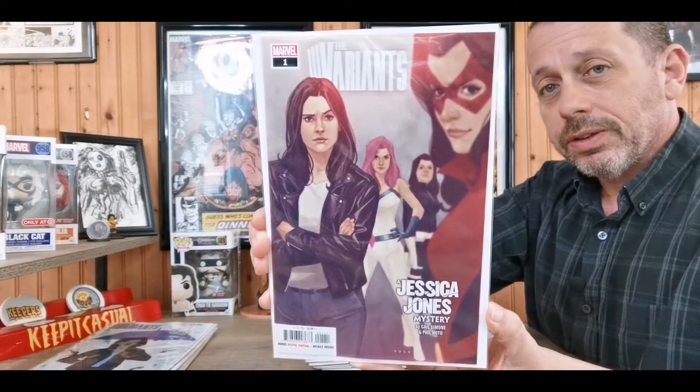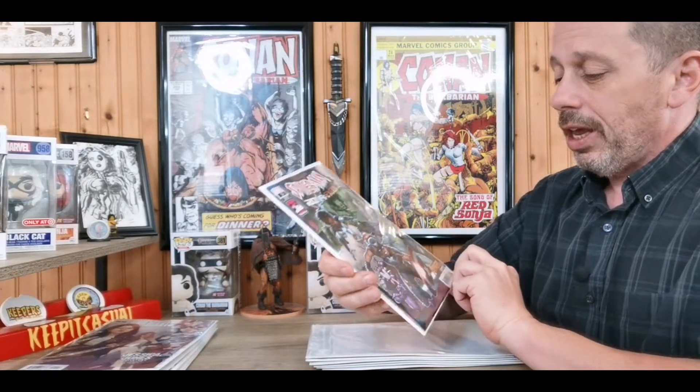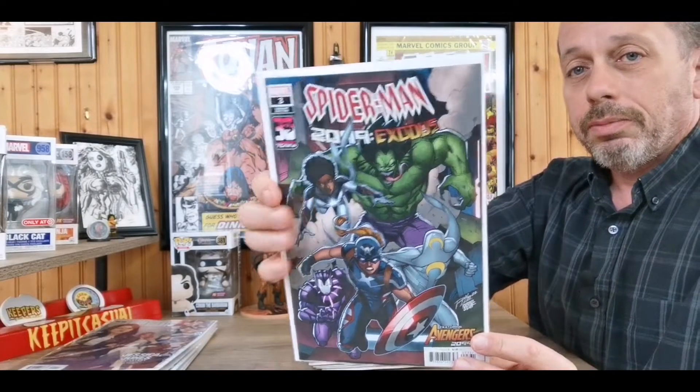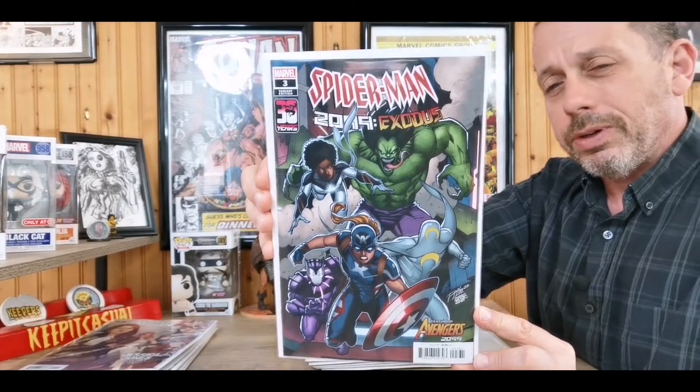Then we have Spider-Man 2099 Exodus. I had to get the one with Monica Rambeau on the cover, although I may go back and get that border cover too because I really like that one as well.